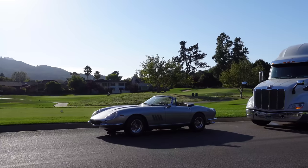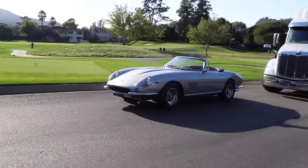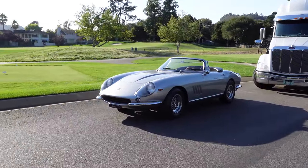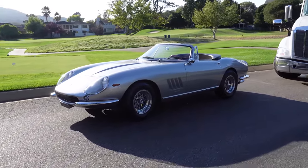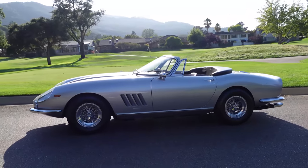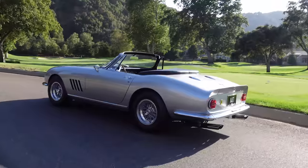In front of the truck where the Speedtail is being unloaded, we have one of the rarest and most valuable Ferrari road cars on the planet — the Ferrari 275 NART Spyder, one of only 10 in the world. They are worth anywhere between $20 and $30 million, so to see it just sitting on its own here is pretty remarkable. That is a special car.